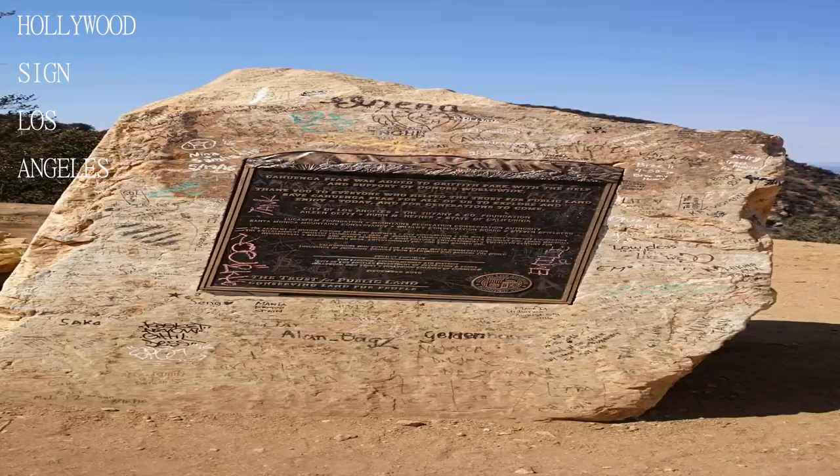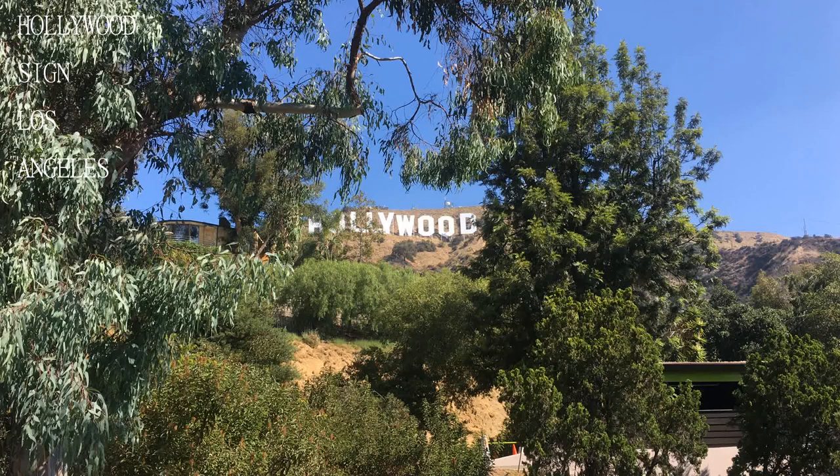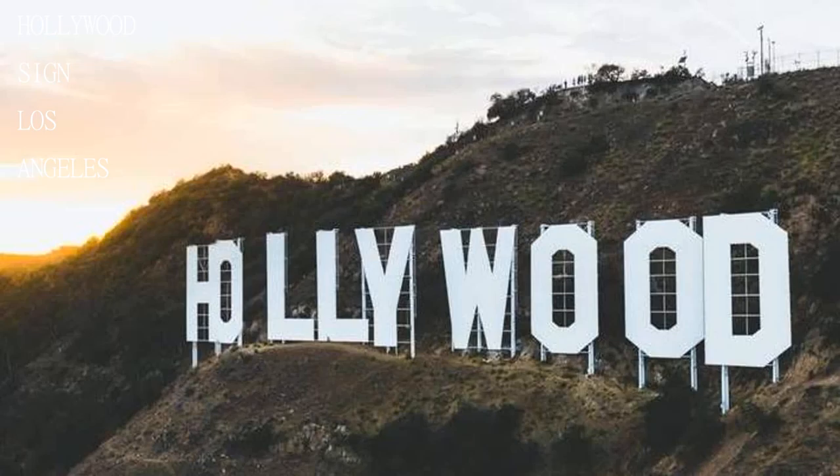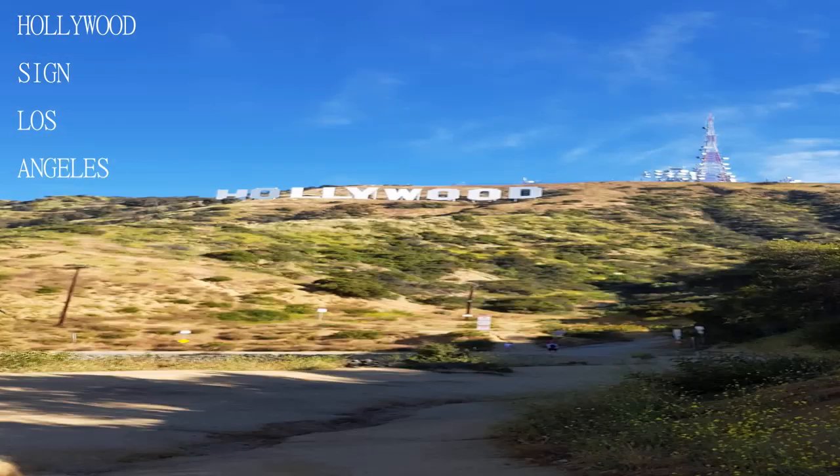If you're looking to hike and get some exercise, there are multiple trails that will take you to the Hollywood Sign. To get there, there is walking to do — about 30 minutes to go and 30 minutes back — but it is worth it with the view of Los Angeles.